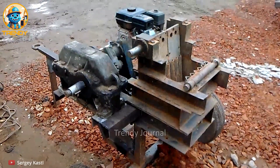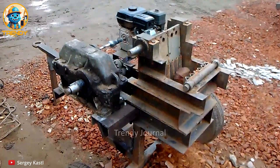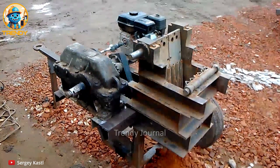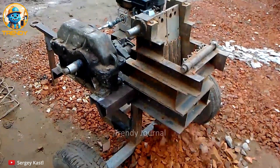Prepare to be amazed as we unleash the raw power of this brick-eating machine. Watch in awe as it effortlessly devours solid bricks, turning them into mere crumbs in seconds.